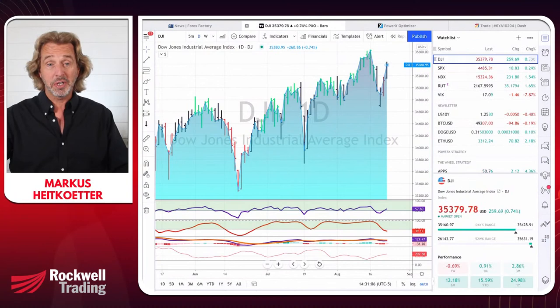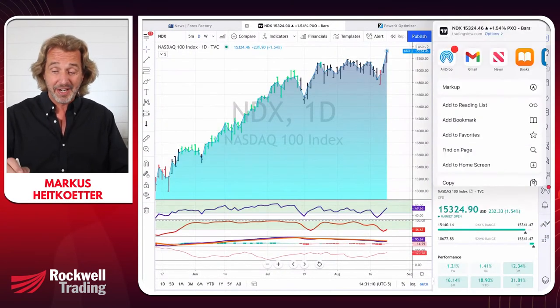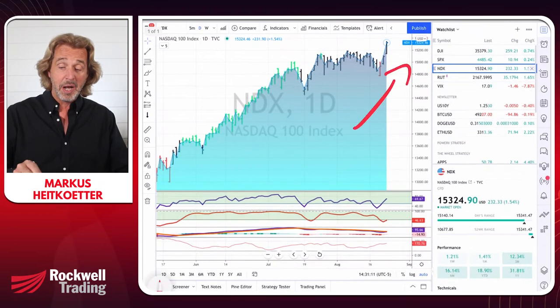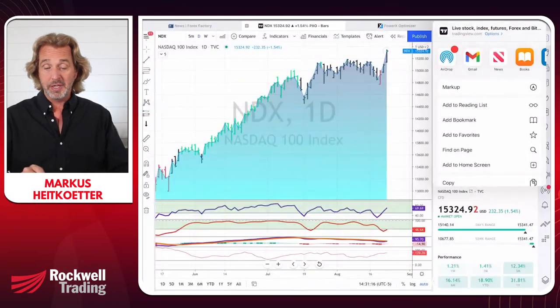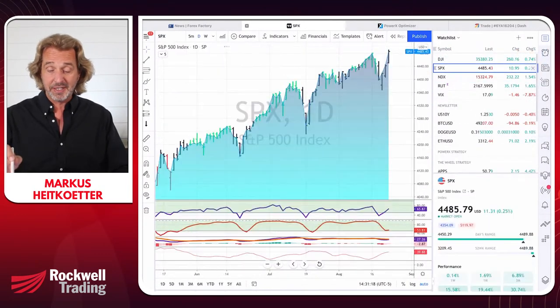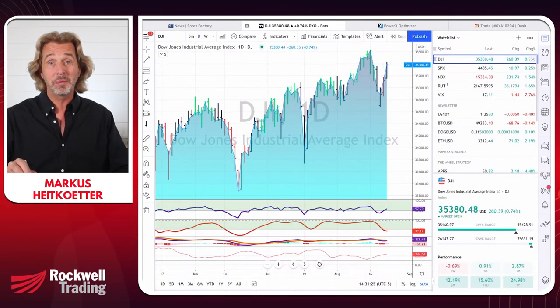Let's take a quick look at what is happening in the markets today. The markets are up, especially the Nasdaq — up and away, up one and a half percent. The other indices: the SPX is up only a quarter percent, but this looks much more impressive on the chart, and the Dow is up today as well.